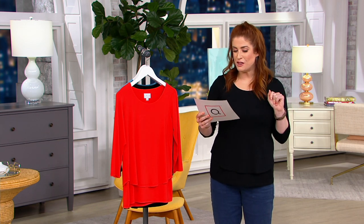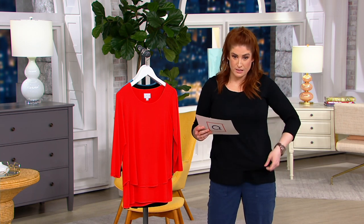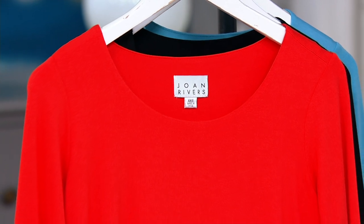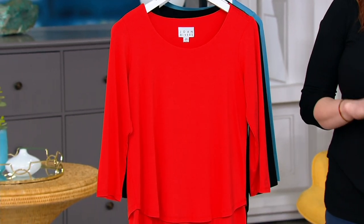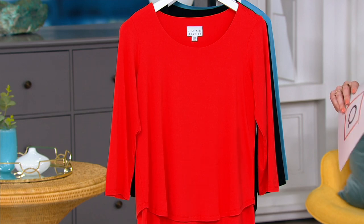This is item number 3937-81. It's the double layer jersey knit top, normally $59.25. We knocked off 40 percent — took off $24.28 — to bring this home to you for $34.97, just $6.99 on your Easy Pay. And just the prettiest colors to choose from.